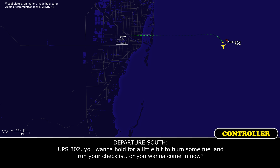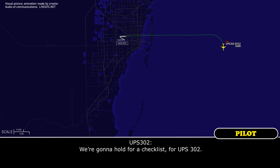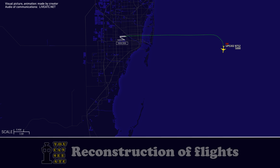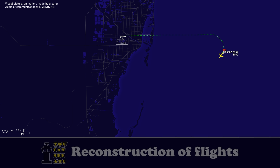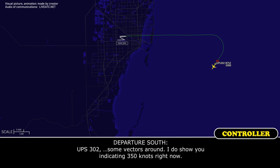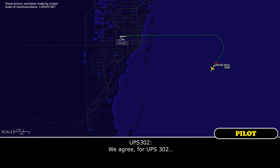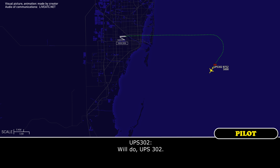UPS 302, do you want to hold for a little bit to burn some fuel and run your checklist, or do you want to come in now? We're going to hold for a checklist, UPS 302. Also, any hazmat on board? Yeah, we got it. Let me know what runway you want. Eight right is fine for UPS 302. I show you indicating 350 knots. We agree. Information Delta is current at Miami. Let me know when you're ready to come down.